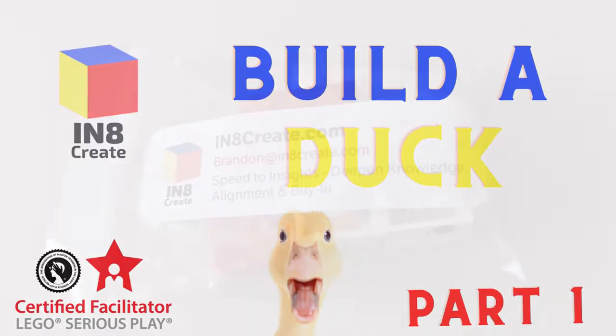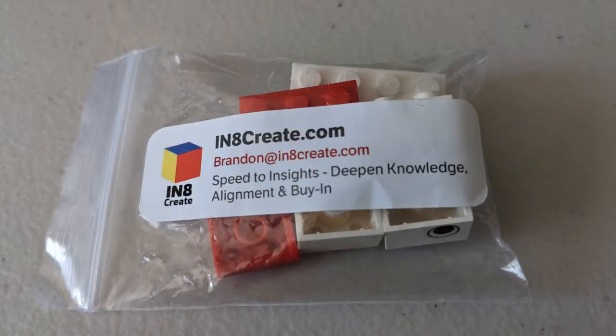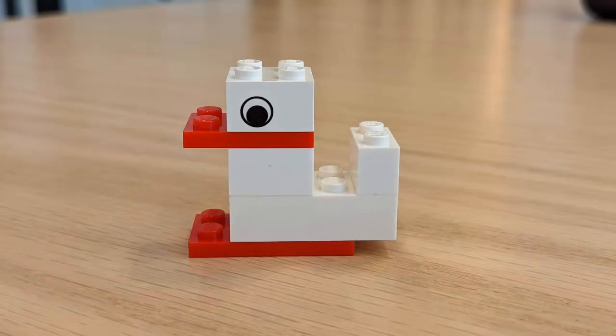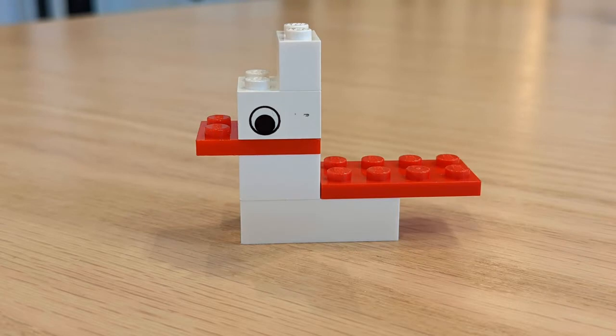If we were in person right now, I would hand you a small bag of Lego bricks, and I'd ask you to build a duck. Maybe you'd build a duck that would look something like this. Or maybe your duck would look something like this duck. Or maybe even this duck.